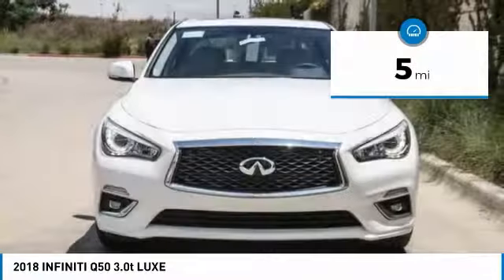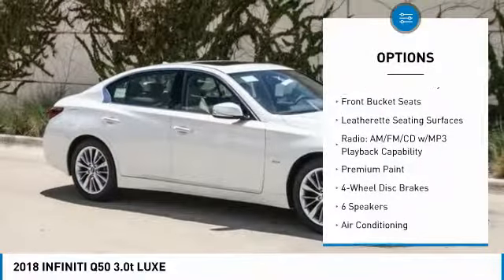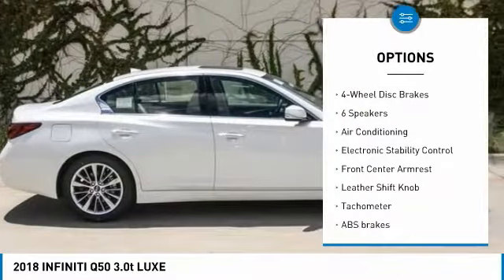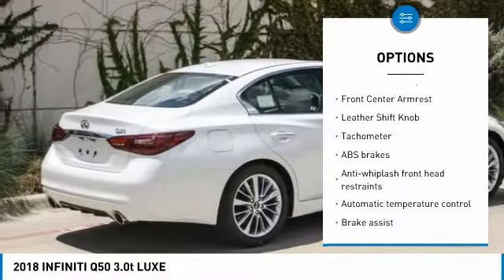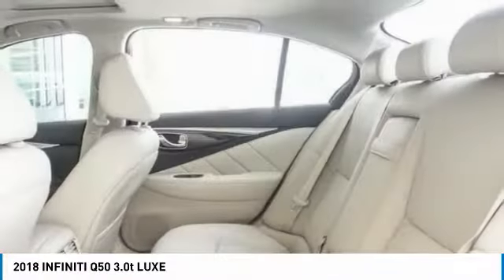This vehicle has less than 100 miles. Here are some of this vehicle's great options: power passenger seat, traction control, dual airbags, air conditioning, leather-wrapped steering wheel, power steering, four-wheel disc brakes, power windows, CD player, and trip computer.